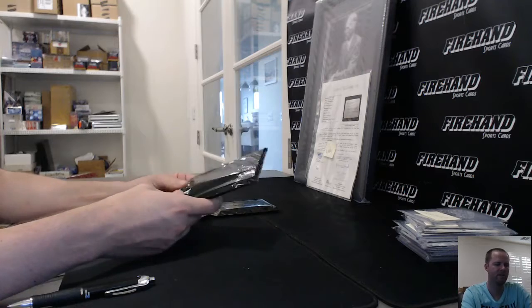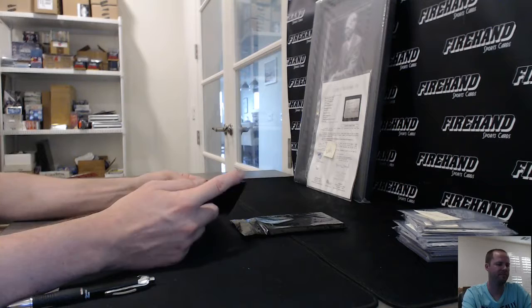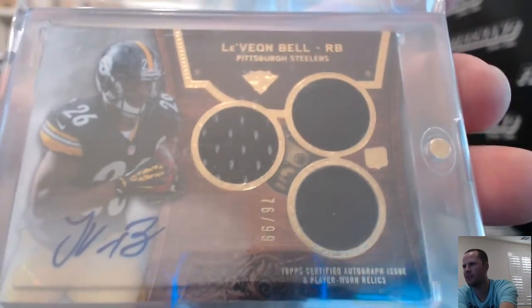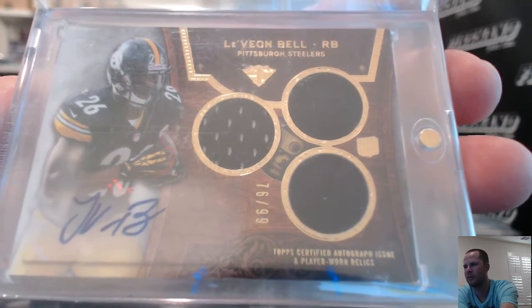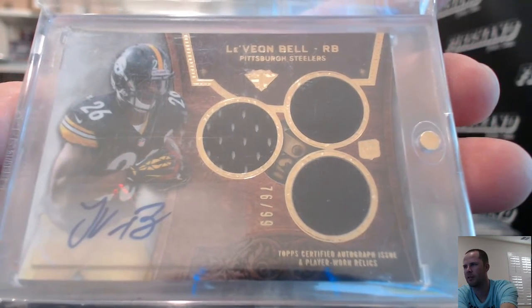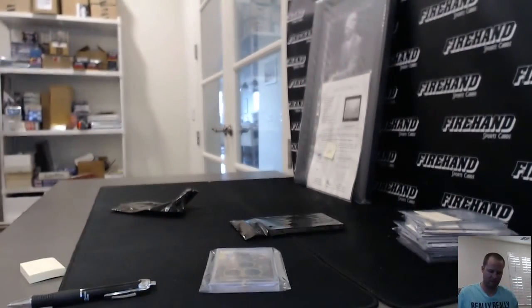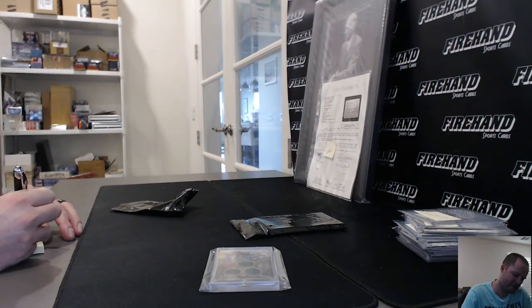That's got to be the last card I show right there — this one has to be not as good as that one. 76 out of 99 — Le'Veon Bell for the Steelers. Triple Threads Rookie Triple Jersey Auto. Steelers goes to Mr. Manic — congrats.